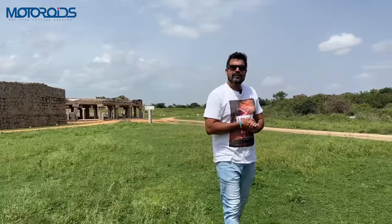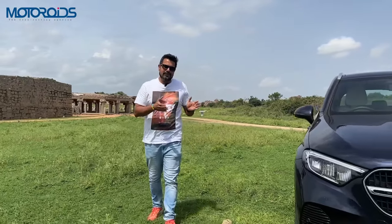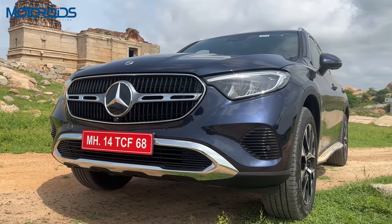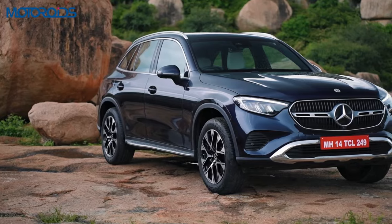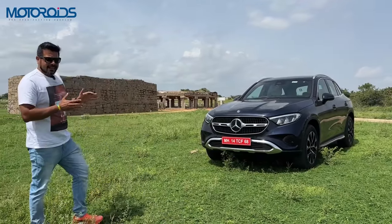At one point in time, this used to be the richest city in the world, a symbol of opulence — and so is a Mercedes car. In its second generation, the GLC looks even more opulent and, as you can see, it carries on the organic, very round lines of the Mercedes GLC that it succeeds, but it has grown in size.